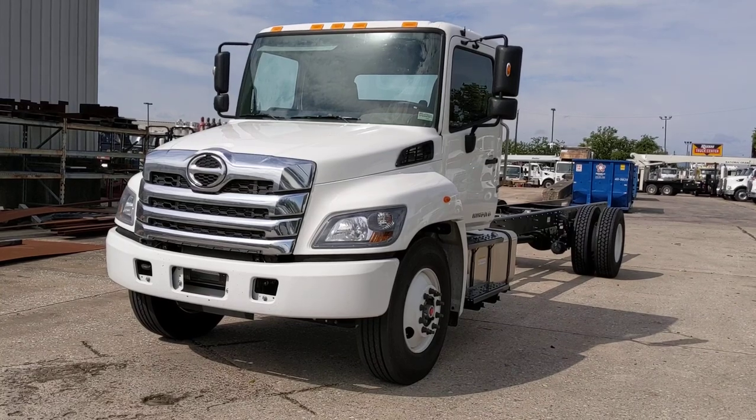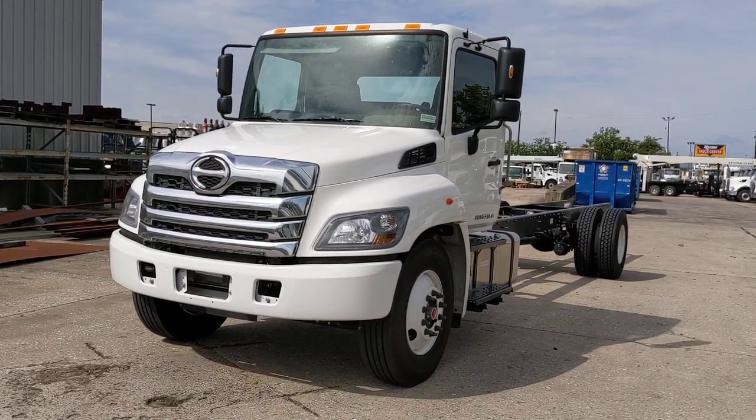I've got a handful of these and we've got more coming in. I have the L6 and the L7.